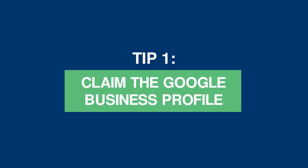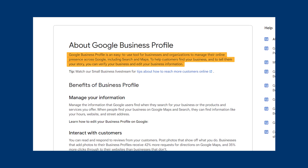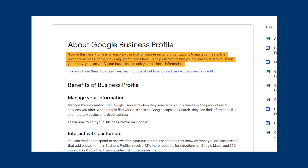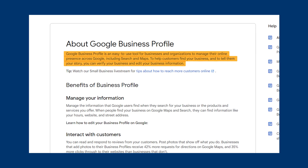Tip 1: claim the Google Business Profile. Google Business Profile is an easy-to-use tool for businesses to manage their online presence across Google, including search and maps. Displaying accurate business data can help customers find your business. It's important to claim the profile if you haven't already done so, because otherwise Google will try to fill in the business information in the search results. This can lead to users receiving incorrect business details, which is not great for user experience. You should use the Google Business Profile to highlight essential info and show users what makes your business unique and connect more easily with customers.